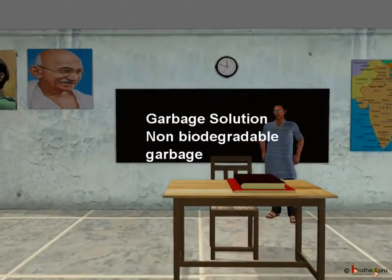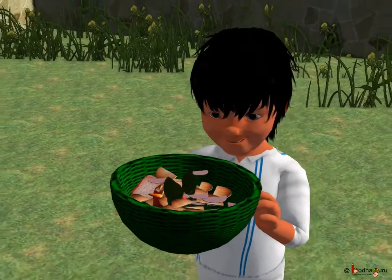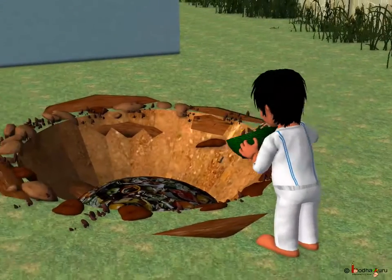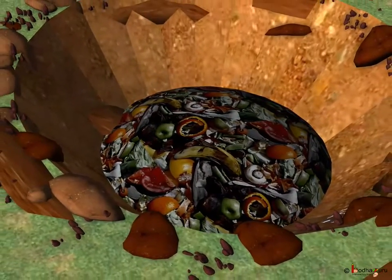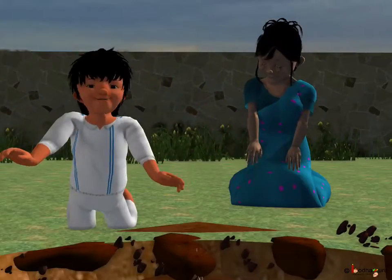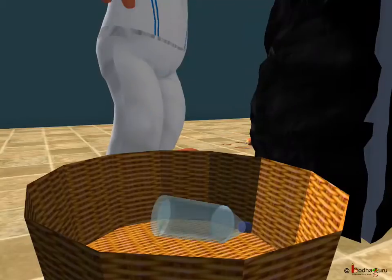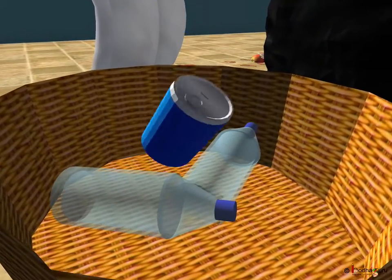Hello children. In our previous video we learnt that garbage can be very useful too. We learnt how to turn biodegradable garbage into compost which makes soil richer and helps trees to grow. Thus, lots of harmful garbage can be used for good purpose. But many garbage don't decay and don't mix with the soil.